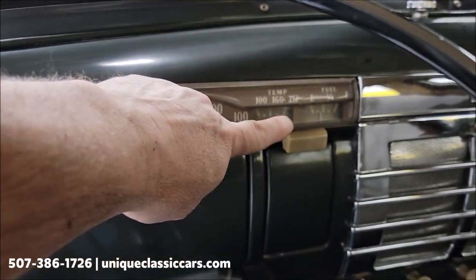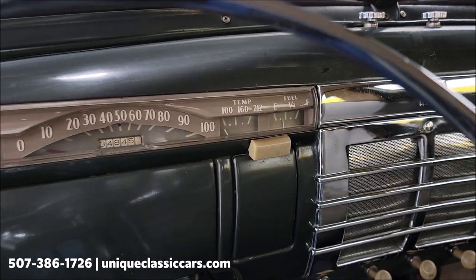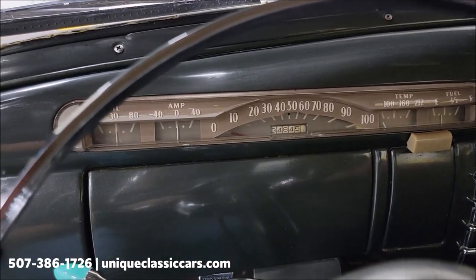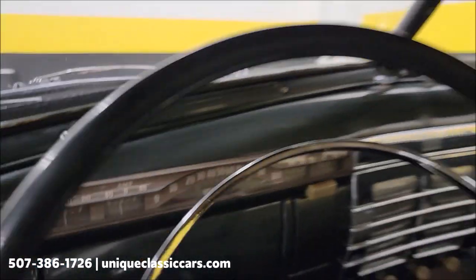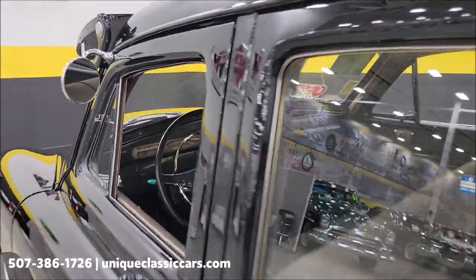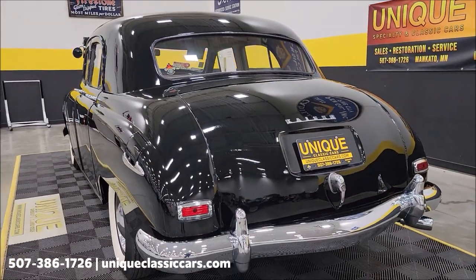As you can see: oil pressure, amp meter, and the fuel gauge does go up. The temp gauge moves at the beginning and I'm assuming that will go up with the temperature of the engine. Make sure we're in neutral here — yes, it is running! If you can hear that, it is one smooth black runner. Come around to the back seat here.